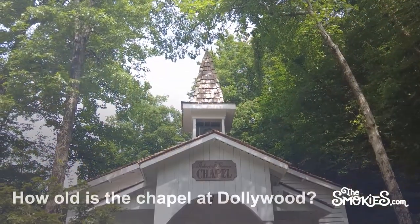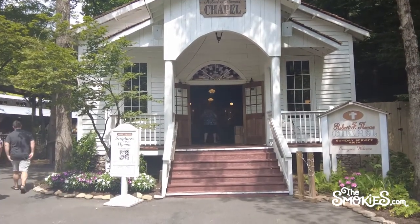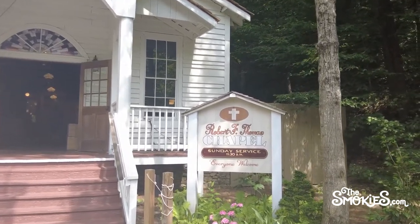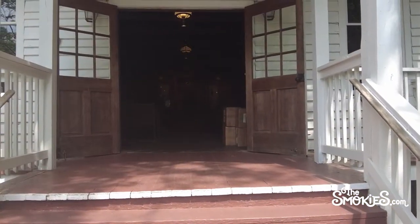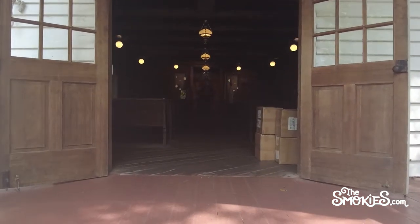How old is the chapel at Dollywood? According to a Dollywood blog, it only cost $35,000 to build the Robert F. Thomas Chapel in 1973. Not only is the church real, it's also rich in history. While the Robert F. Thomas Chapel inside Dollywood isn't really that old, it does predate Dollywood — it was dedicated in May of 1973 as part of Gold Rush Junction.